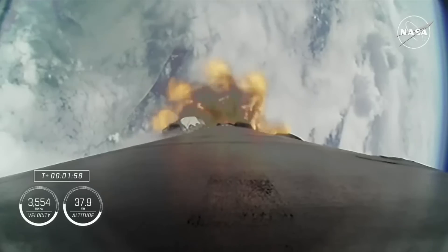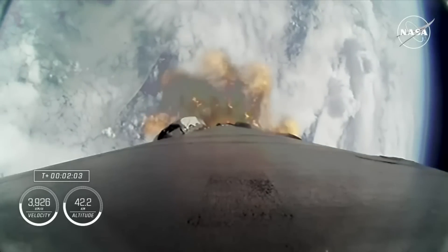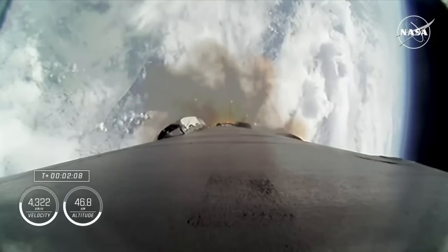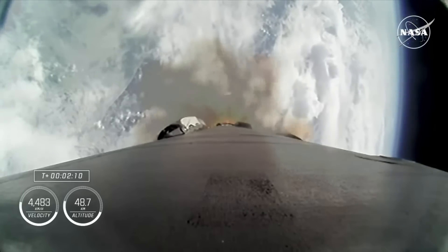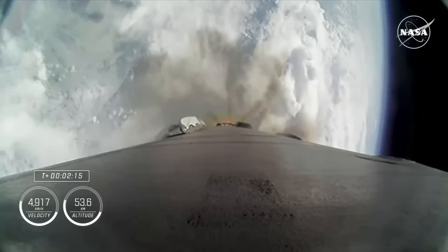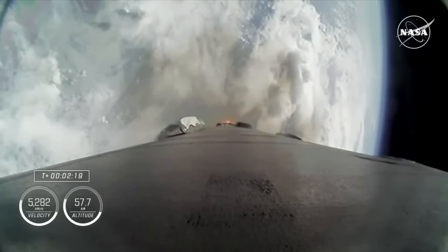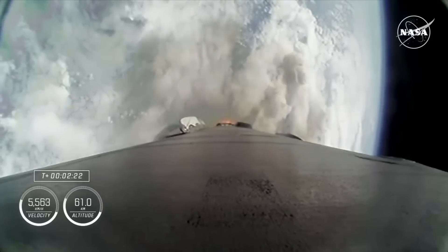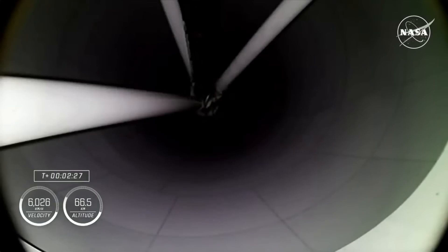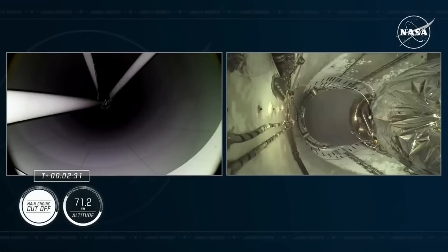Then that single Merlin vacuum engine on the second stage will ignite and continue to carry Crew-9 to orbit, while the first stage begins its journey back to Earth. Two minutes in and the crew is now traveling over 2,600 miles per hour. Stage 1 is throttling down as we prepare for main engine cut off, followed shortly thereafter by stage separation and second engine start.